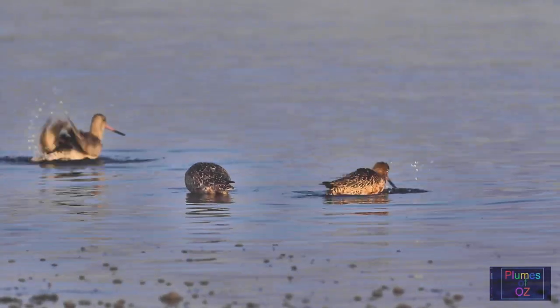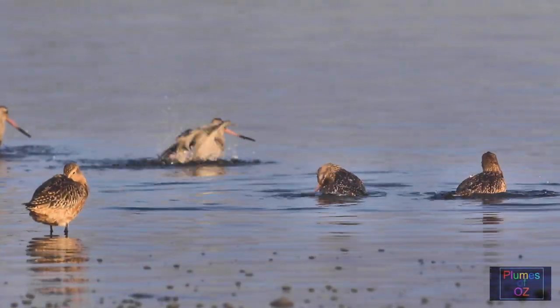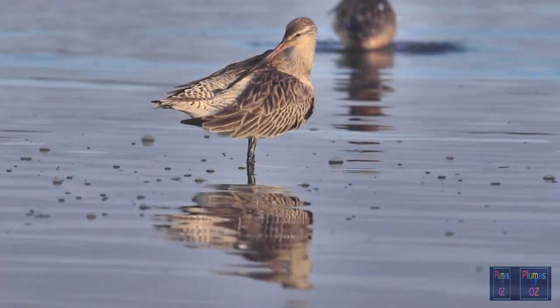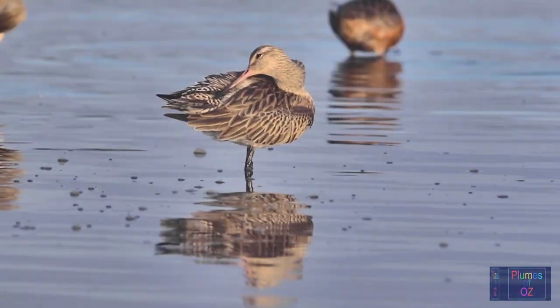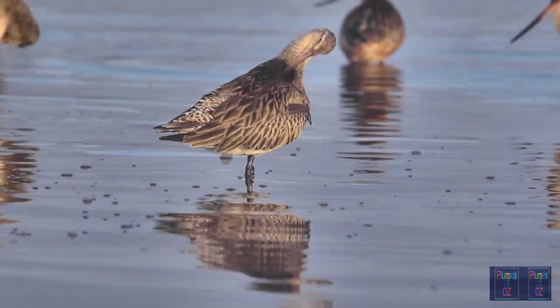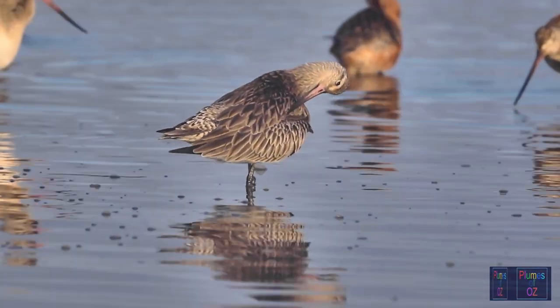Before going into a roosting phase, most Godwits, like other birds, will spend time bathing and preening. As this Godwit preens, you can see the magnificent barring over the tail of the bird, giving rise to its name — the Bar-tailed Godwit.